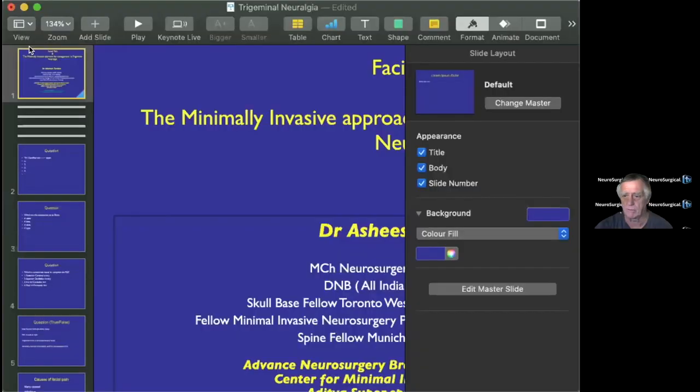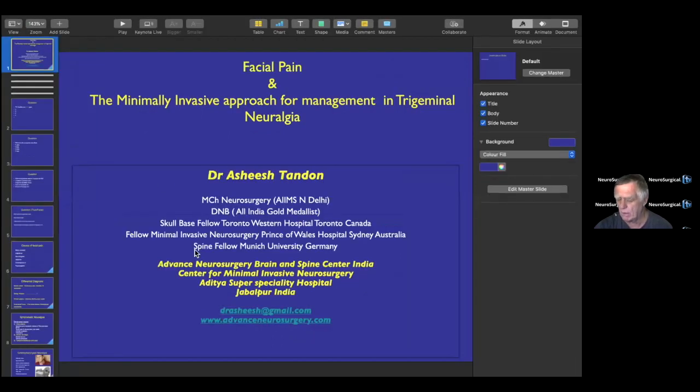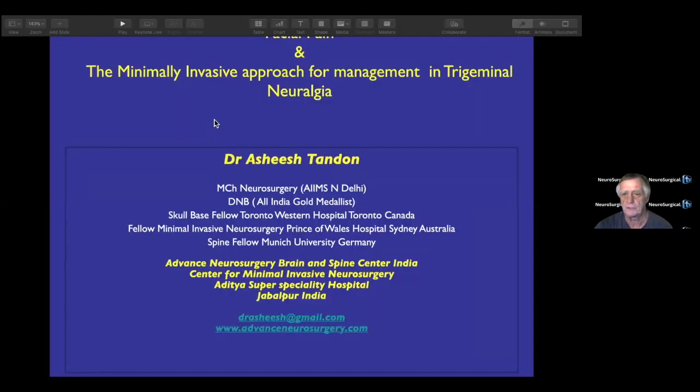Good morning from Miami Beach. This is Dr. John Bennett, broadcasting for Neurosurgical TV. We have another interactive neuroendoscopy session with Ashish Tandon, who did a fellowship with Charlie Teo, MD, a neurosurgeon from Australia who is very well known.